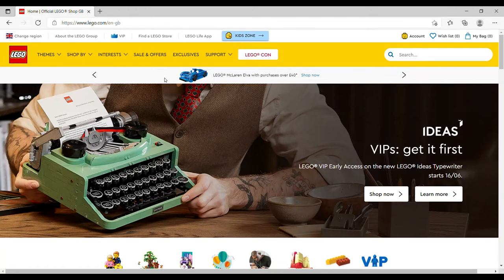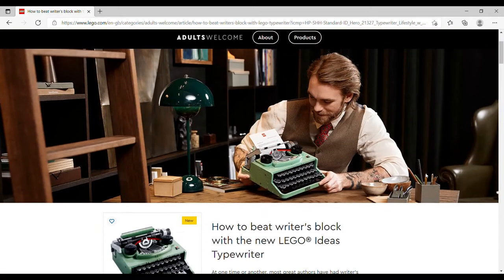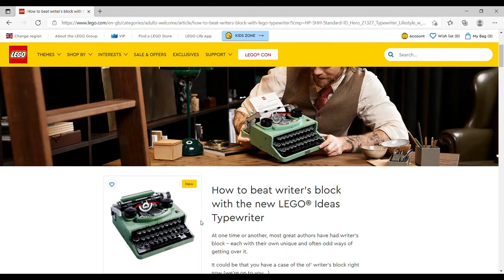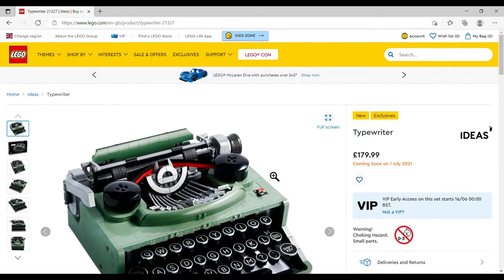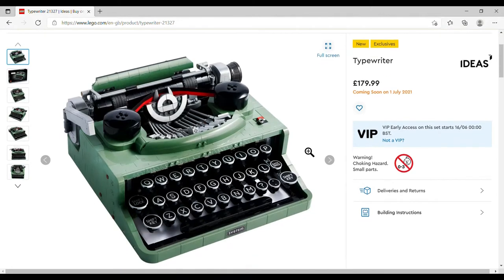Welcome back. Today is the early VIP access for this particular item. If you click through you can see it's the new LEGO Ideas Typewriter set. It retails at £179.99 and is available now for LEGO VIP orders.